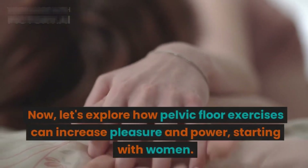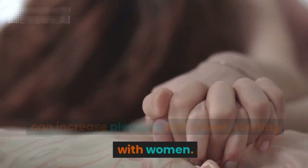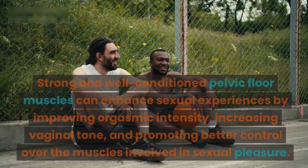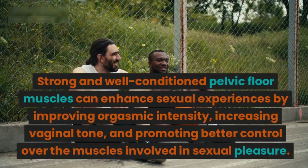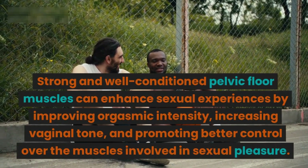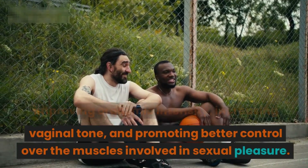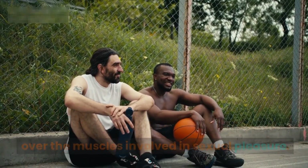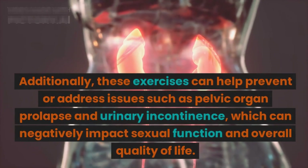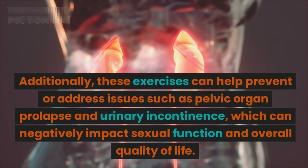Let's explore how pelvic floor exercises can increase pleasure and power, starting with women. Strong and well-conditioned pelvic floor muscles can enhance sexual experiences by improving orgasmic intensity, increasing vaginal tone, and promoting better control over the muscles involved in sexual pleasure. Additionally, these exercises can help prevent or address issues such as pelvic organ prolapse and urinary incontinence, which can negatively impact sexual function and overall quality of life.